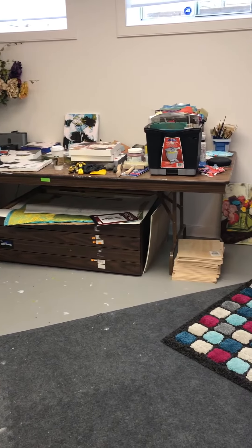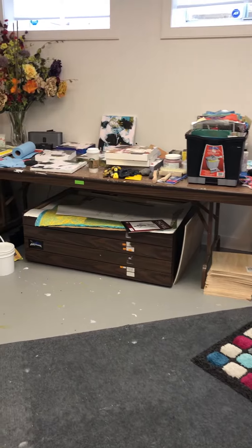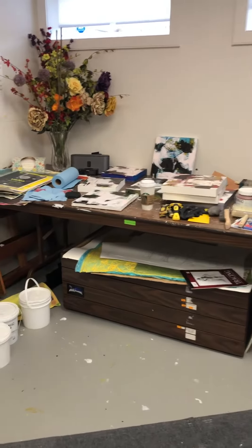There's another table I have that I use for everything, kind of collage papers and small paintings.